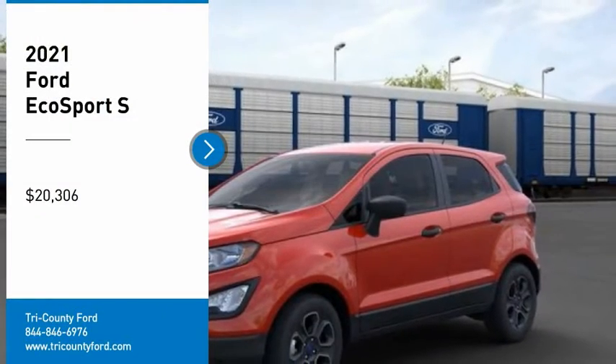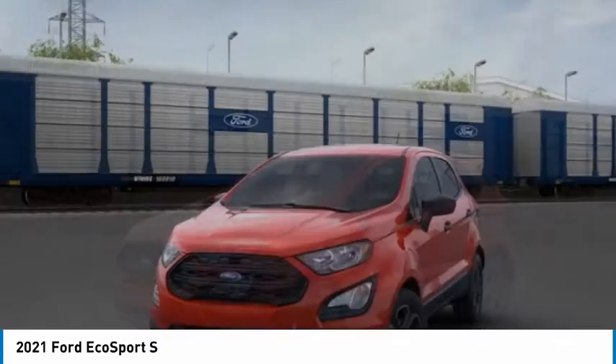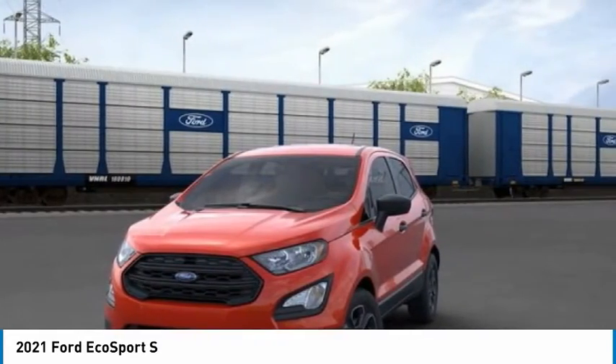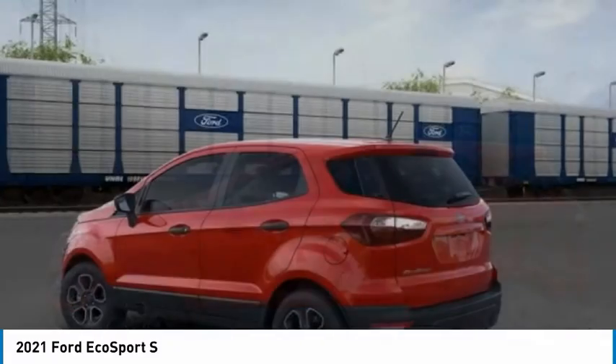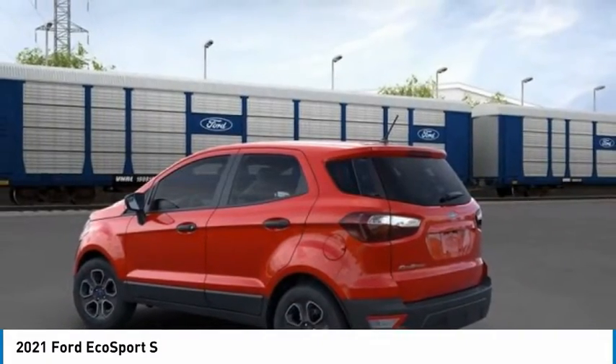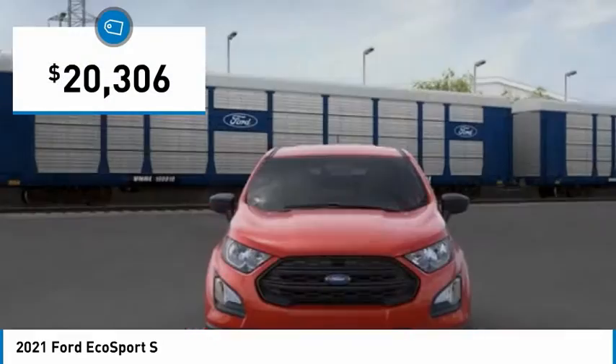You are going to love the 2021 EcoSport. The Ford EcoSport has an upgraded interior that provides you all the features you could ever want. It also offers the functionality of an SUV, but in a size where you feel in control, and is priced below $25,000.